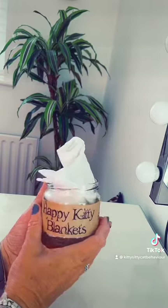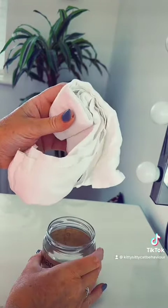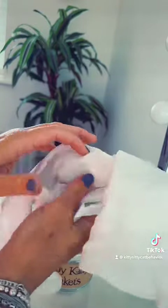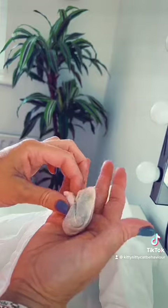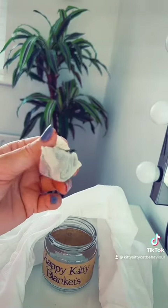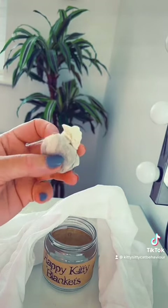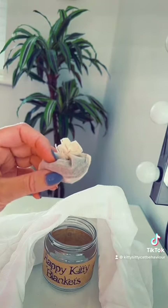So inside every jar is the blanket, and this is the magic inside. This is infused with about five different herbs and plants that the cats would naturally seek out if they had access to them in the wild. So these are very soporific and calming herbs and the cats absolutely go crazy for them.